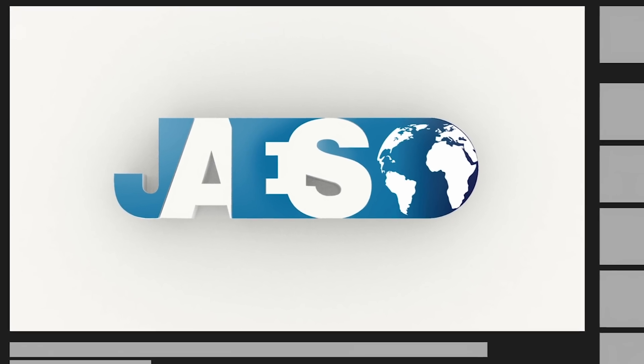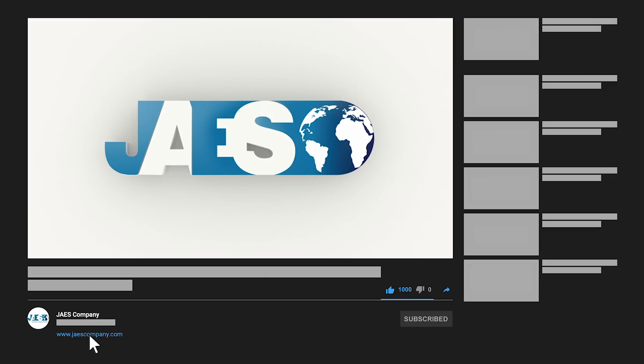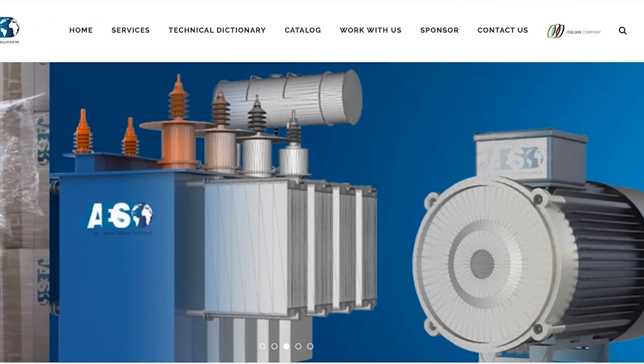If you found this video useful, let us know by leaving a like and a comment. Furthermore, feel free to share it and don't forget to subscribe to our channel. We invite you to visit our website, jazzcompany.com, to learn more about our projects.